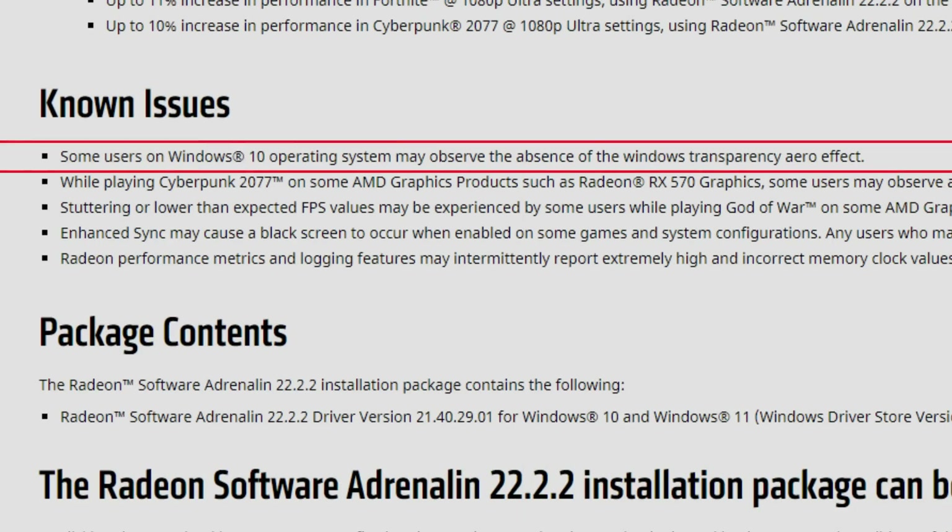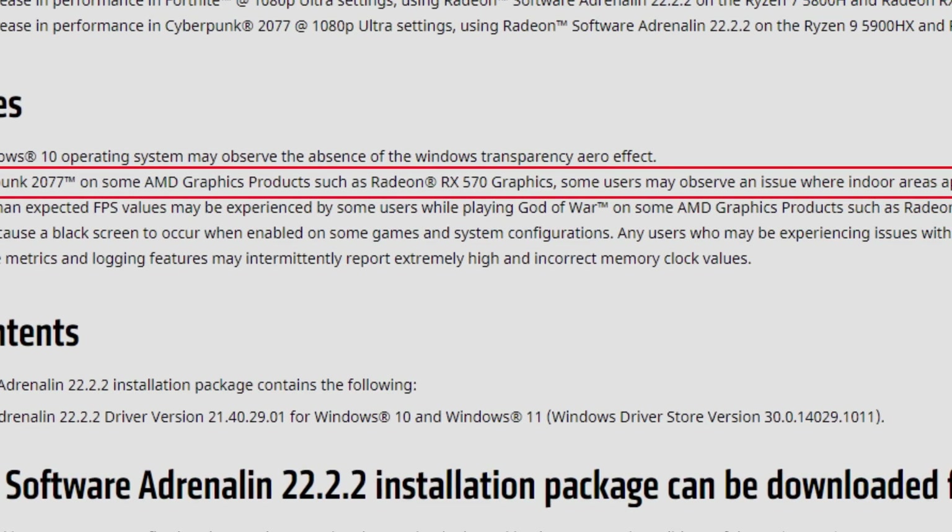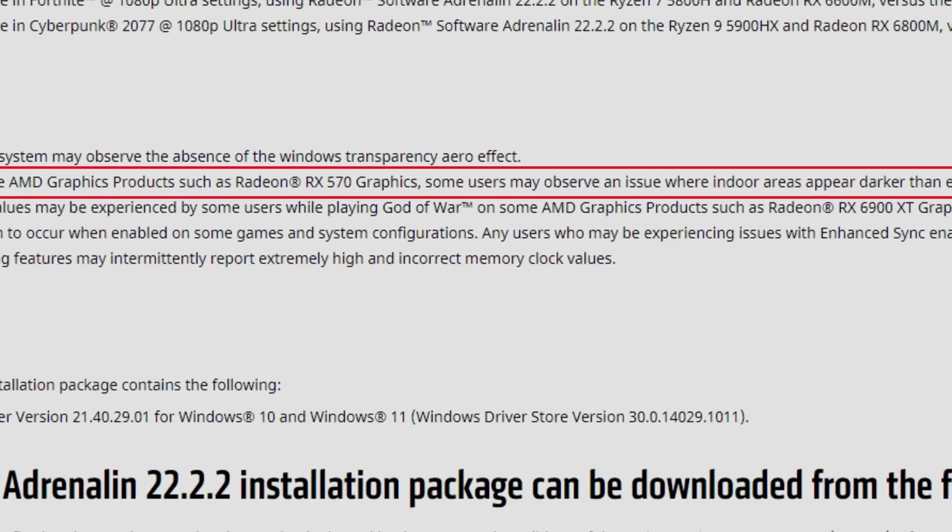There are no fixed issues at all — just new support and Smart Access Memory optimizations. For known issues: some users on Windows 10 may observe the absence of the Windows transparency Aero effect while playing Cyberpunk 2077 on some AMD graphics products such as the RX 570. Some users may also observe indoor areas appearing darker than expected — a lighting issue. Interestingly, earlier versions like 21.11.2 and the recommended drivers don't have these problems, but the most recent ones do.